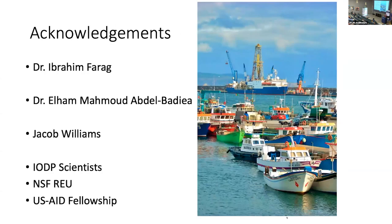I want to start with my acknowledgements and thank Dr. Ibrahim Farag and Dr. Elham Mahmoud Albedia. Elham was a USAID fellow in my lab in the past year from Egypt, and it's been fantastic to work with her on this. I also have to thank Jacob Williams, who was a REU intern in my lab who actually did the majority of this work a year ago.